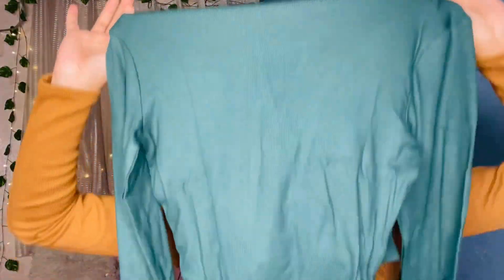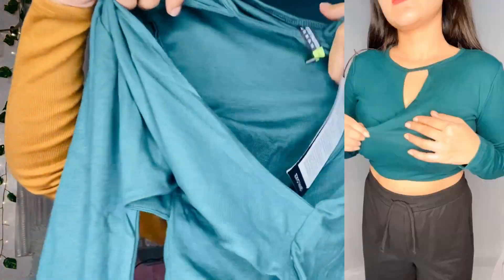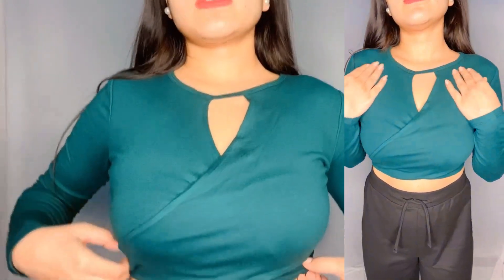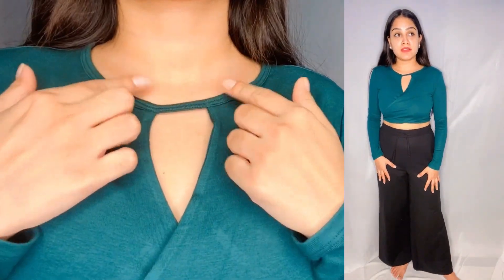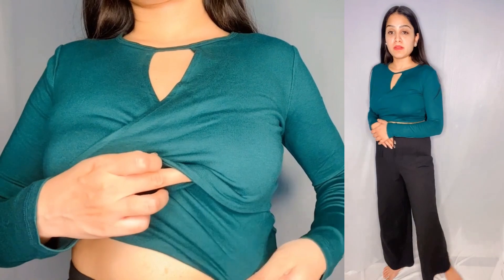I have bought all the Tokyo Talkies tops because the quality is very good and the price is very affordable. The back is plain, and the front has a criss-cross neckline. I have worn it from the back — it is very pretty. I like the crop style and the V-neck design. You also get full sleeves, and the fitting is very good.